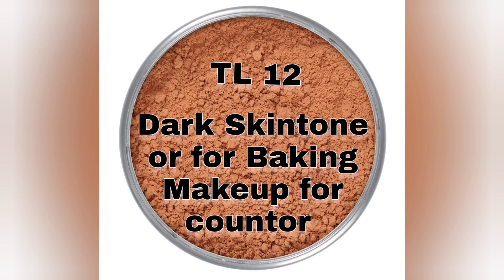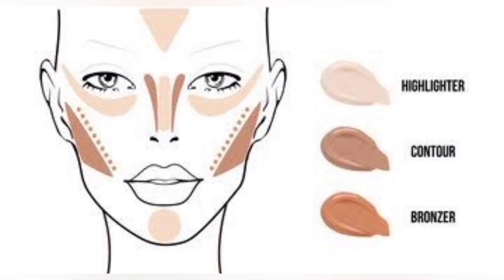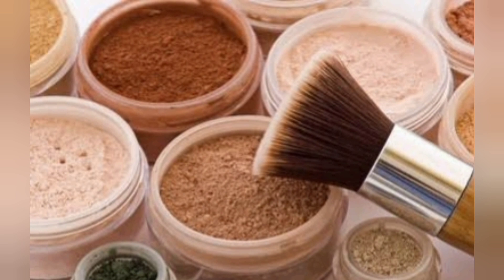TL12 goes on dark skin tone or for baking makeup for contour. TL14 goes on dark skin tone. If you don't know baking makeup, these are dry chrome — here we use highlight, contour, and bronzer. So these are all the Krylon Supra TL powder shades. Hope you like the video, thanks for watching.